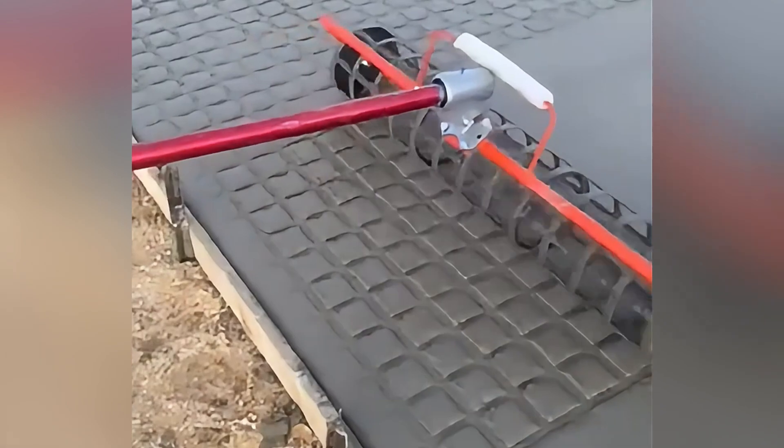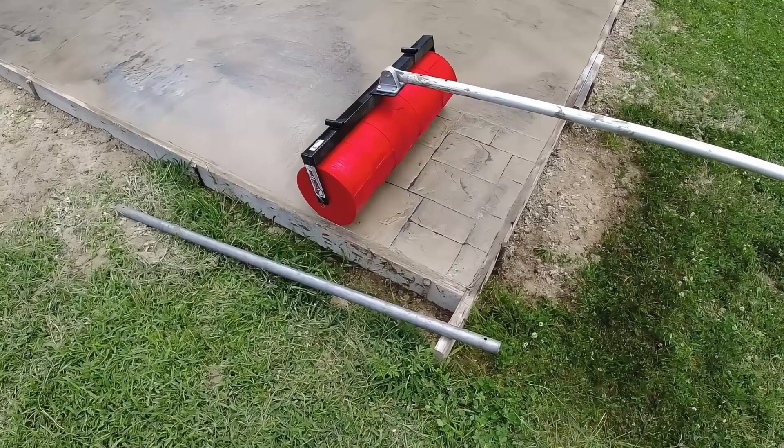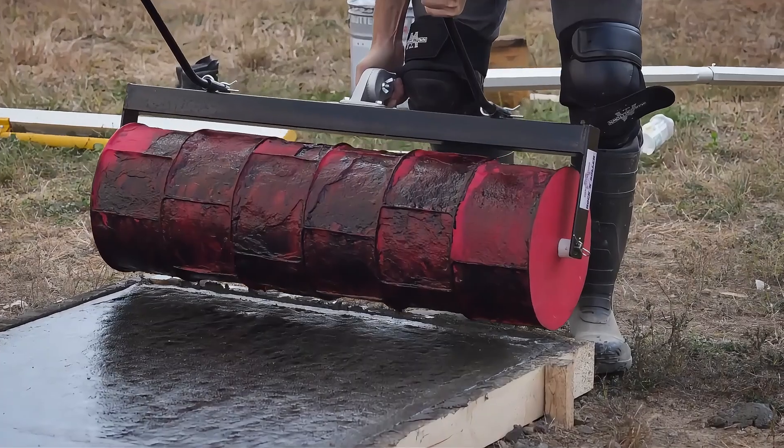It has strong compaction ability and stable performance and can easily cope with various road conditions and soil conditions, making your work more efficient and worry-free.